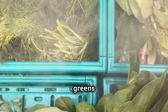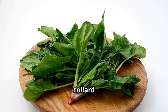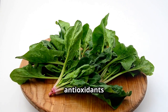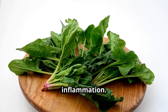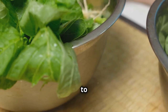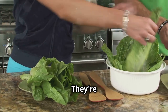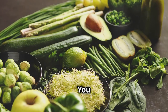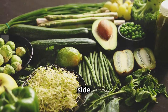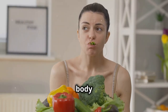Moving on to leafy greens — the superheroes of the vegetable world. Spinach, kale, collard greens and Swiss chard are packed with vitamins, minerals and antioxidants that help combat inflammation. These nutritional powerhouses are especially rich in vitamin K, which has been shown to reduce inflammatory markers in the body. And the best part? They're incredibly versatile — you can enjoy them in salads, smoothies, soups, stews or even sautéed as a side dish. So make leafy greens a staple in your diet and watch your body thrive.